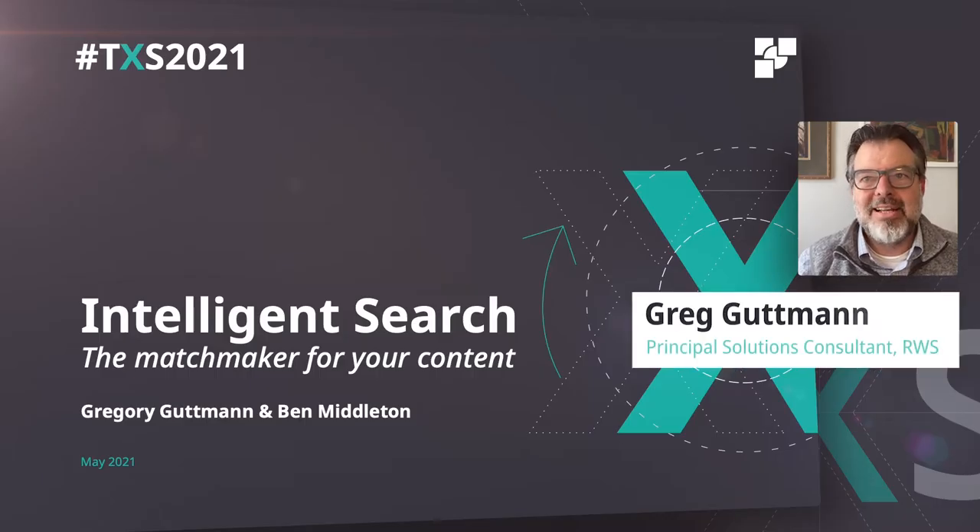Thank you everyone for joining us today. My name is Greg Gutman and I'm pleased to kick off this session on Intelligent Search with my colleague Ben Middleton. To provide some context around search,